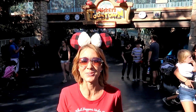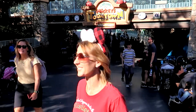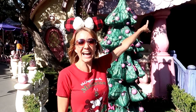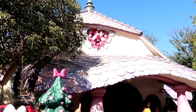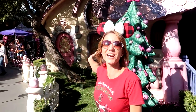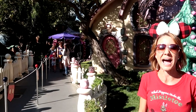This seasonal splendor continues to abound all the way into Toontown. Let's head inside and check it out. The characters here in Toontown have all decorated their houses according to their own likings. For example, Minnie Mouse has pink decorations and up above she has a pink heart Christmas wreath. She's taking pictures over here as well and she has some beautiful pink garland decorating her back patio.